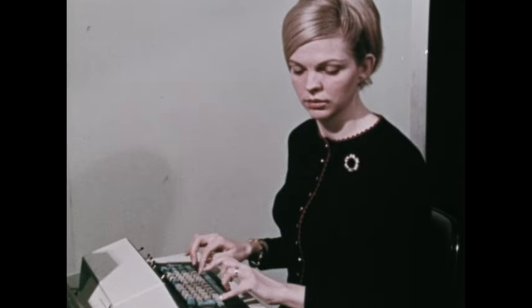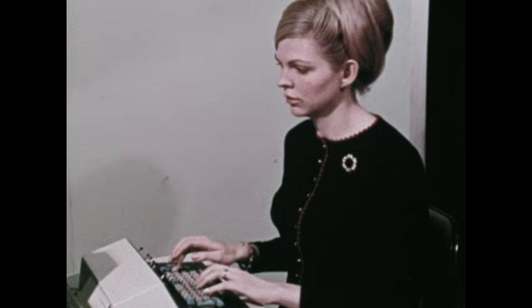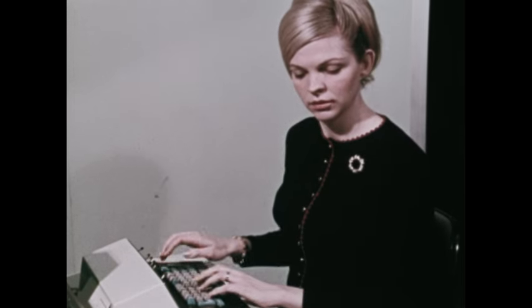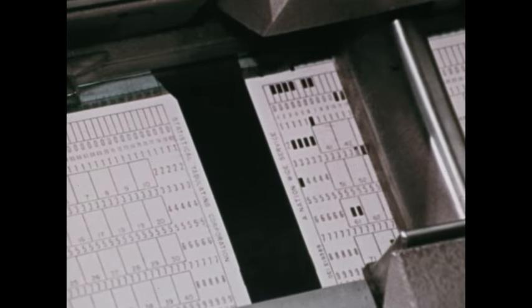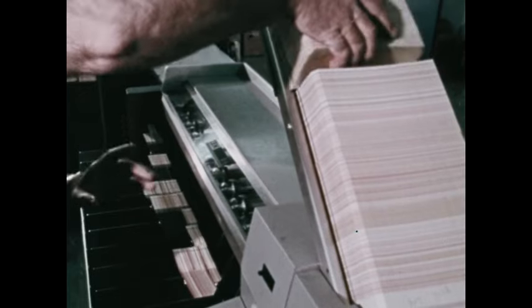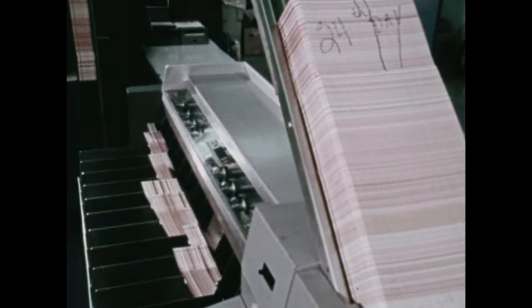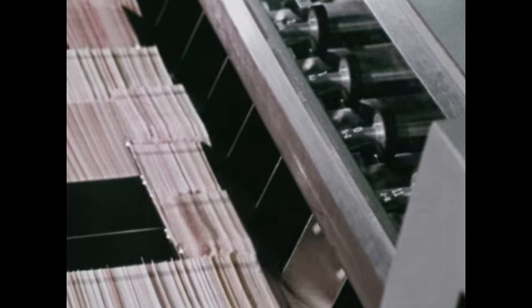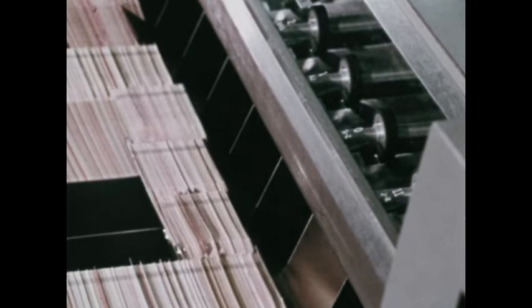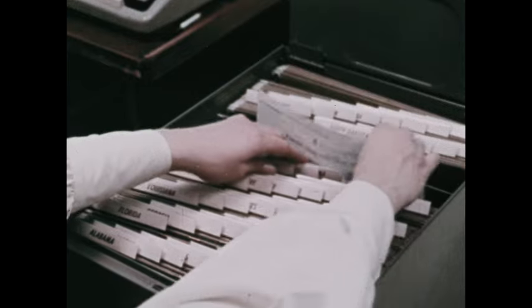Learning to operate a key punch machine takes about as much time and skill as learning to be a good typist. Once the cards have been punched, the data is in a form that can be processed by machine. This system has a number of advantages over hand methods. Consider the sorting of data — dividing one stack of data into many separate stacks. Note how much faster this is than the sorting of data by hand.